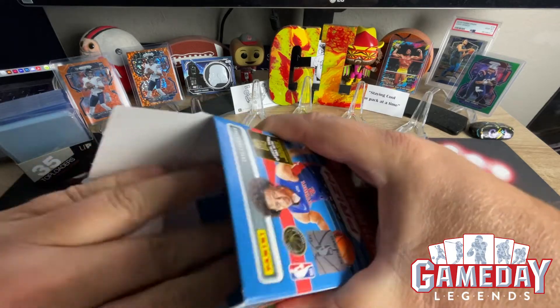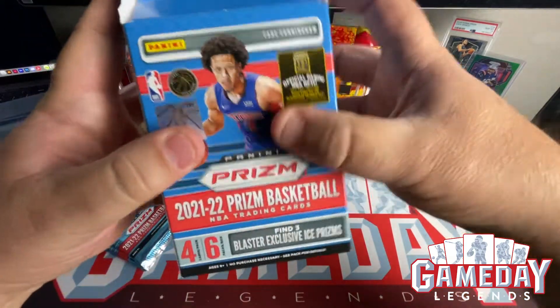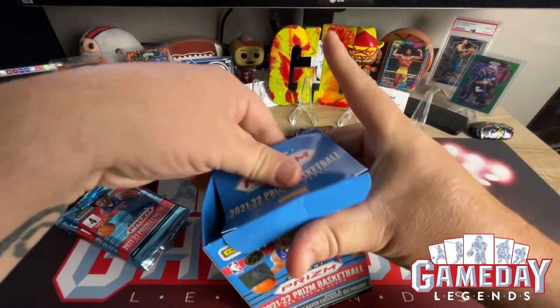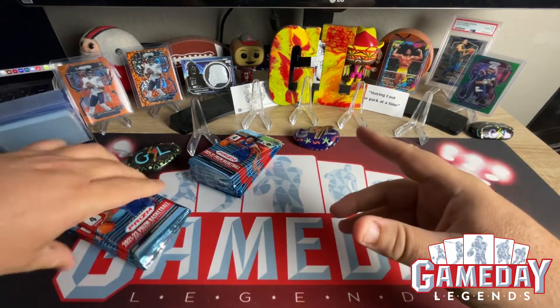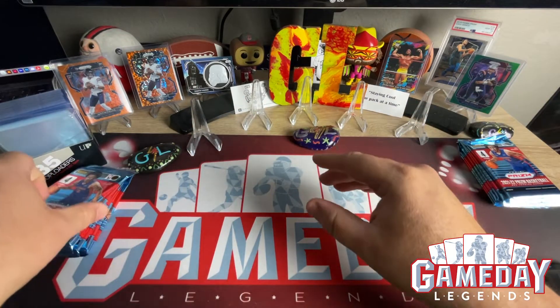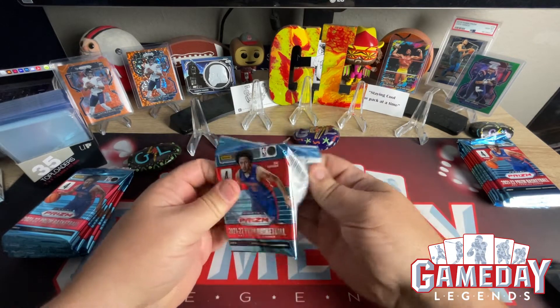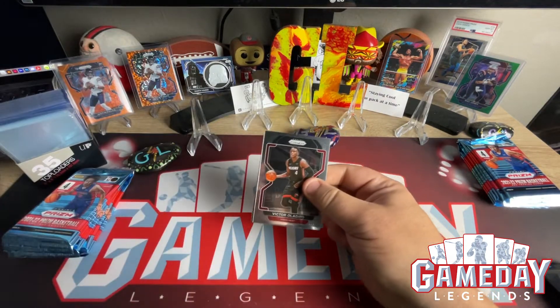Happy card hunting. We'll do some more card hunting videos this week. We've got two blasters. Make one of these a black trash can, let's see what we can get. First look at Prism Basketball, GameDayLegends.